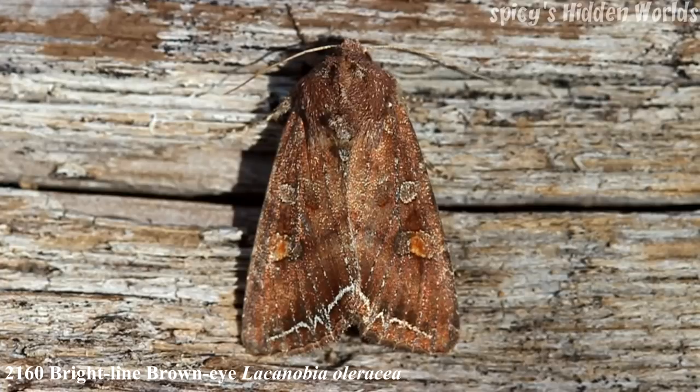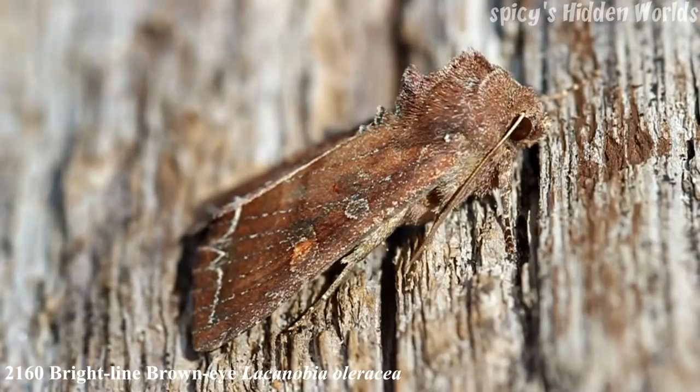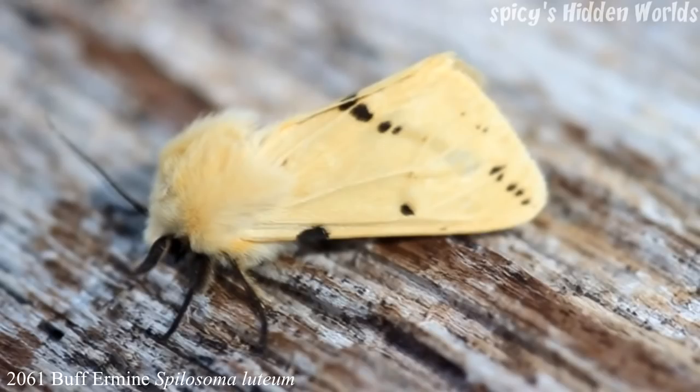The next moth is not particularly interesting but it has a bit of a weird name: the Bright Line Brown Eye. It's resident and common, with a forewing of 14 to 19 millimeters. Mostly one generation, seen from May to late July. Not a lot to say about it, but it's got a bit of an interesting name.